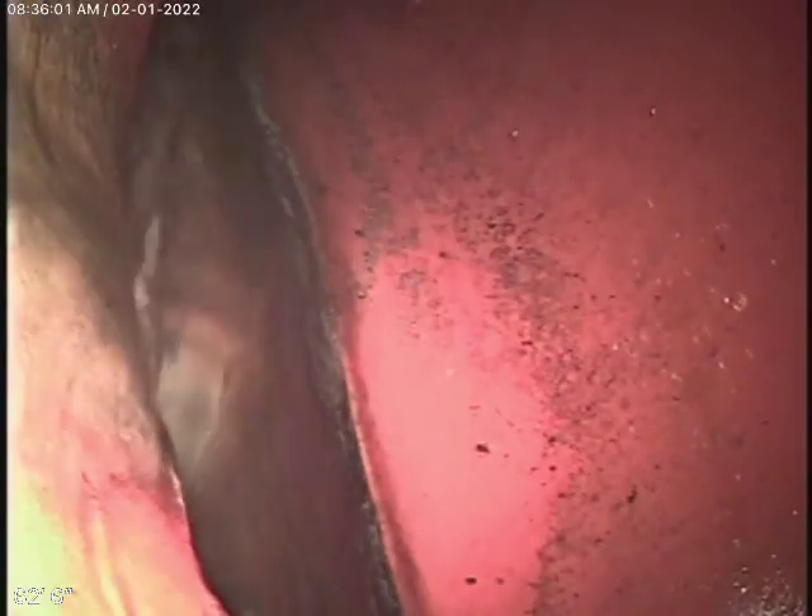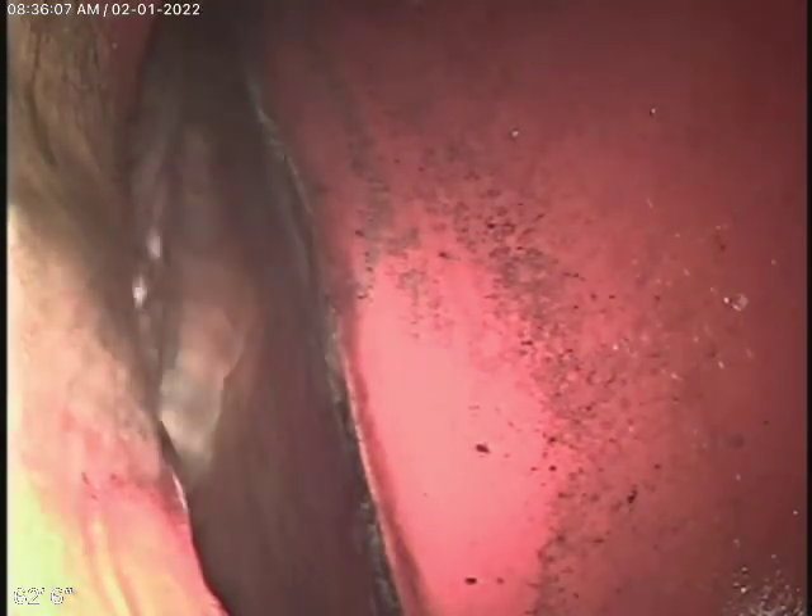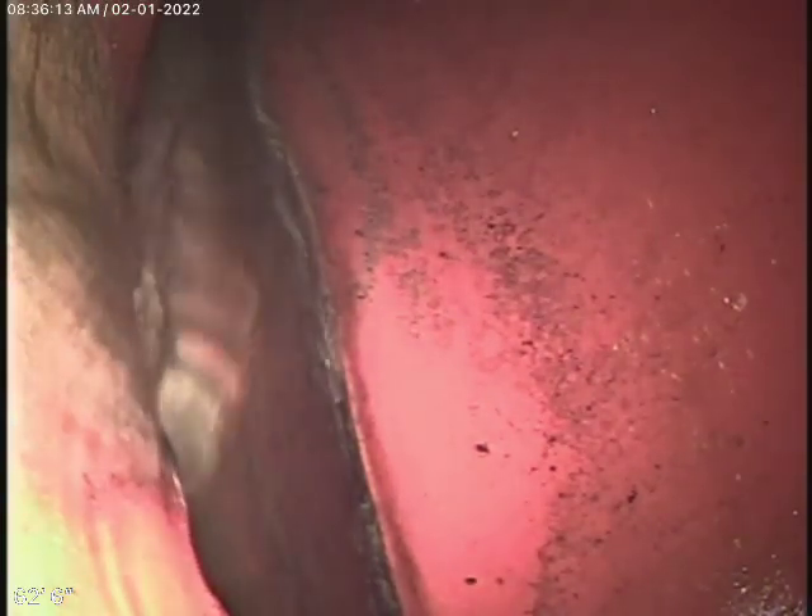We're here at 1214 Temple City Boulevard in Arcadia. We've gone ahead and hydro-jetted the sewer line from the cleanout where the pipe exits the building. We've cleaned out the sewer line nice and clean. We're right at the city connection right over here — we have the city sewer — so we're going to bring the camera back.